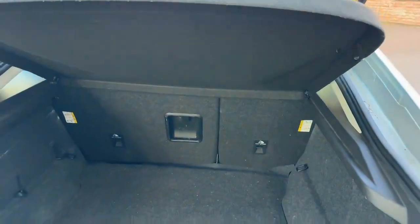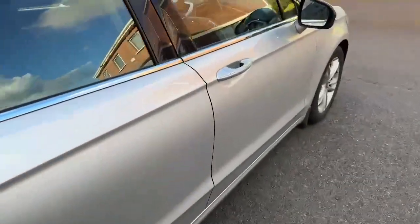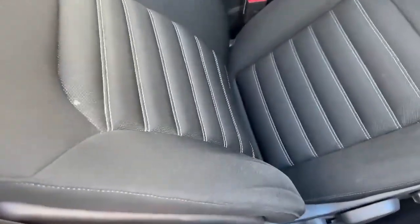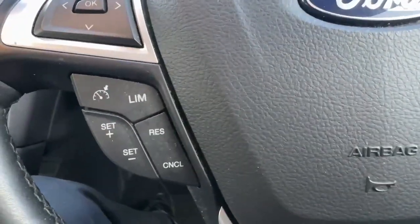As you can see, you have your top tether as well on the backs of the seats there. On the interior you have your nice black cloth seats with your white stitching.